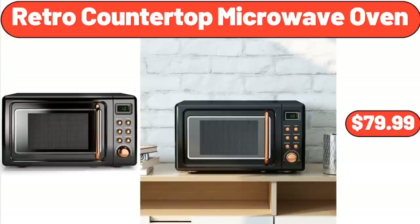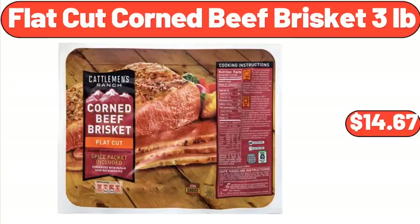Retro Countertop Microwave Oven, $79.99. What would you like all these supermarkets to bring for you next week? Don't forget to write your requests in the comments section.